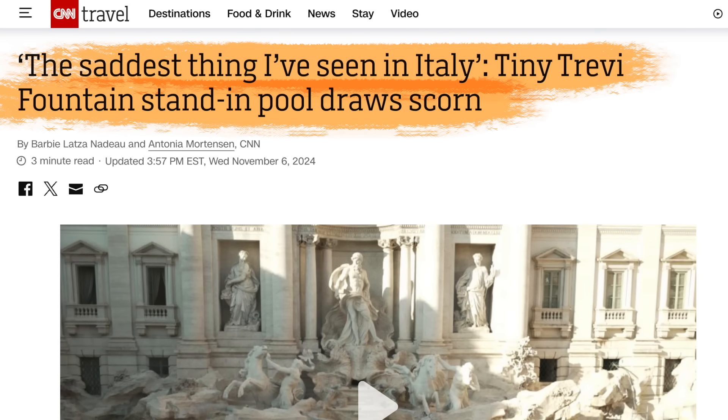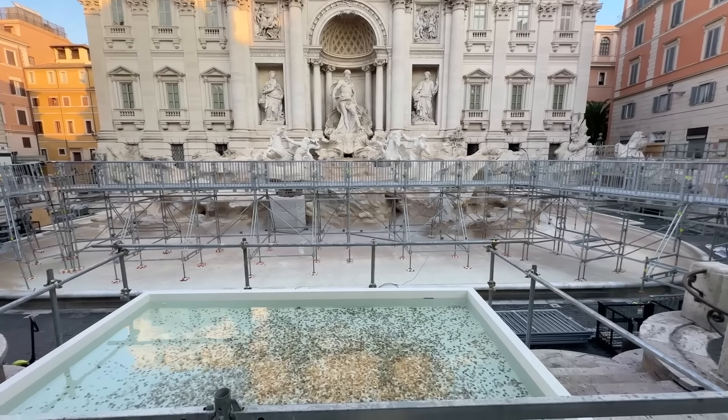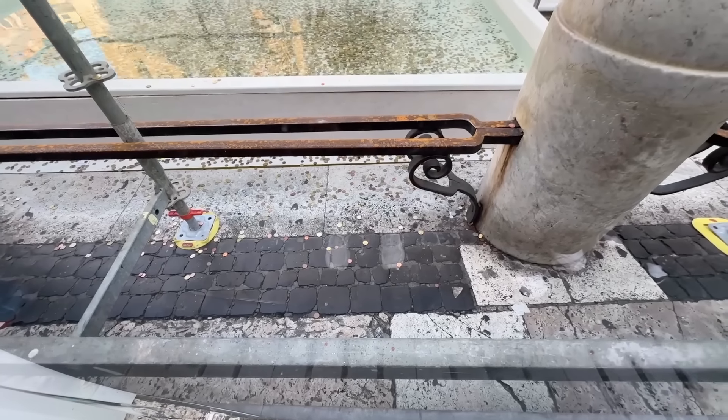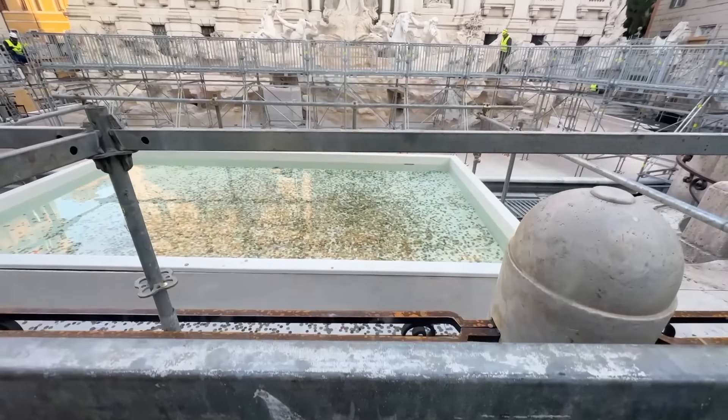One of the things they've done that's caused a lot of chatter and in fact ridicule online is that they've added this little pool where visitors can throw coins. It's very popular to come and throw coins into the Trevi Fountain — there are myths about throwing coins over one of your shoulders and all this good luck happens — so people love to toss coins into the Trevi Fountain. Since the basin is completely dry, there's really nowhere to throw coins, so they've added this pool and people are tossing coins in there.